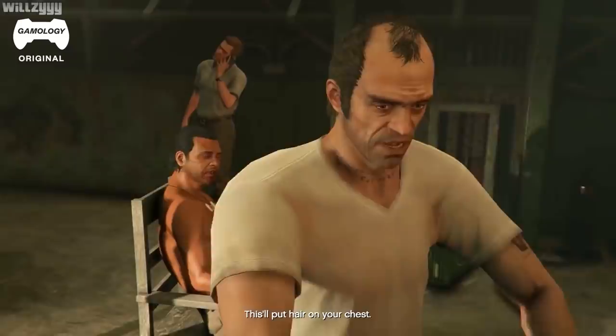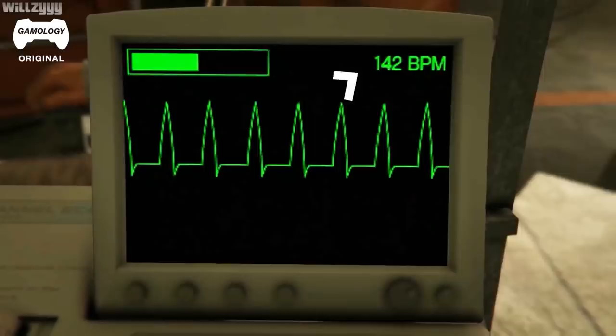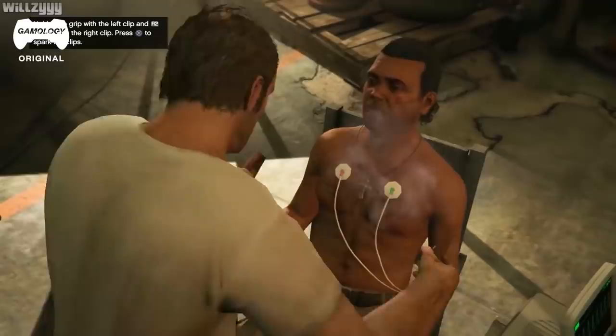We've got a heart rate of 142 — appropriate response. And now we've got electricity, right to his nipples. Classic. It will jack up the heart. You're causing energy potentially to the heart, which can cause arrhythmias, but you're mostly going to cause soft tissue breakdown.